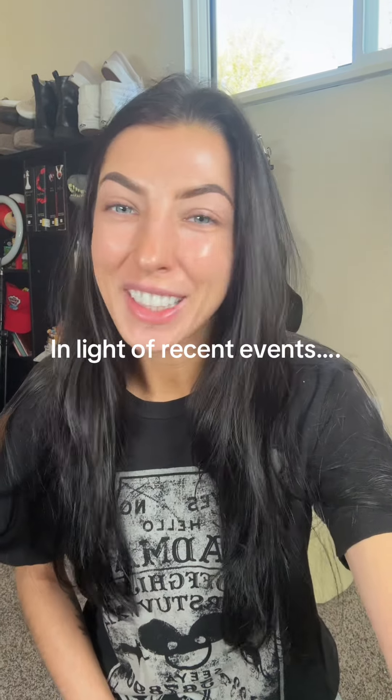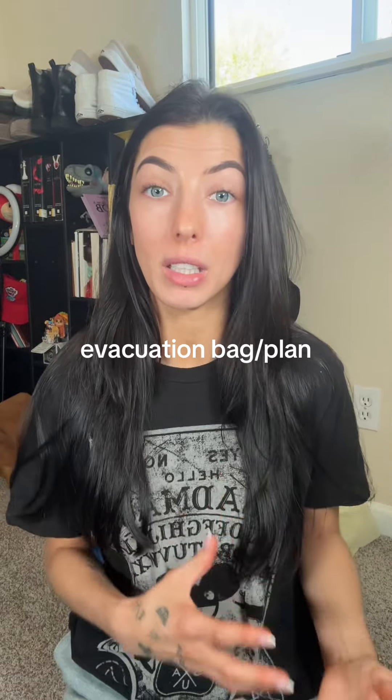All these hurricanes and tornadoes are kind of freaking me out. Anyone else? In light of recent events, I feel that we need to have a bag that we are ready and able to just grab and go in case we end up being in an evacuation zone.